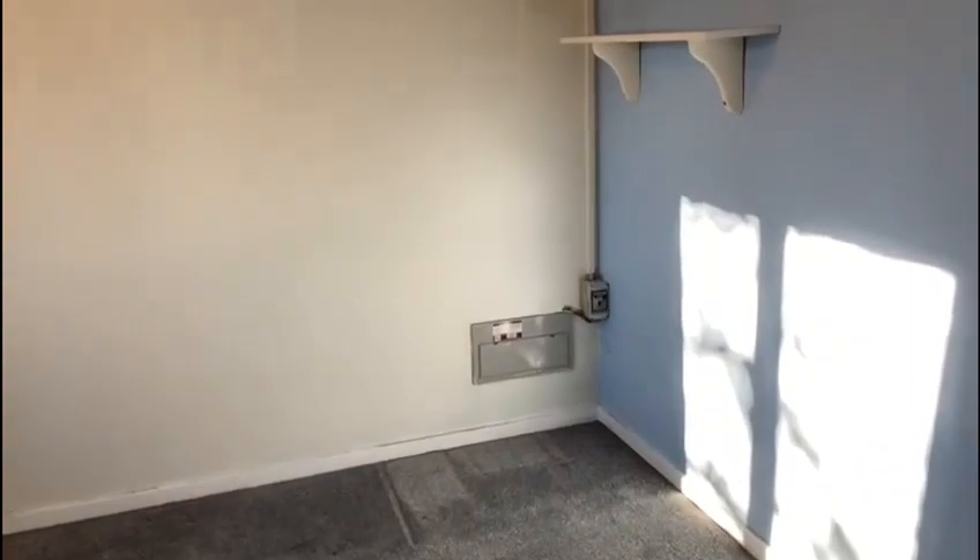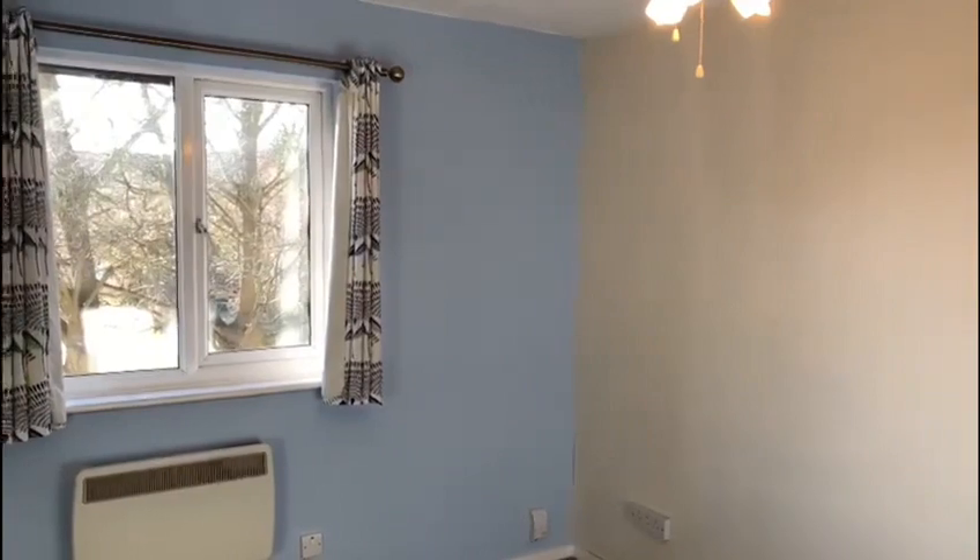The master bedroom itself is a great size and also has a window that looks out to the garden as well. You also have the extra benefit of parking at this property.